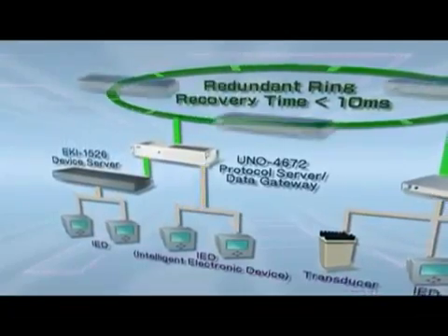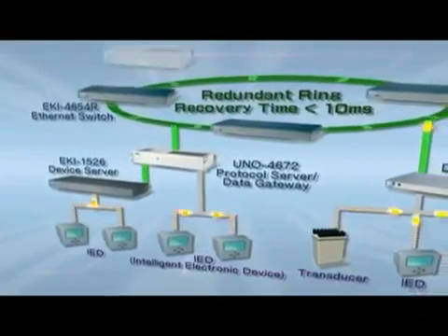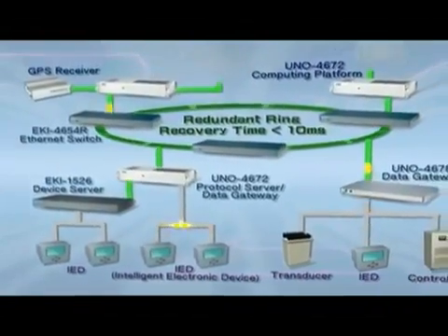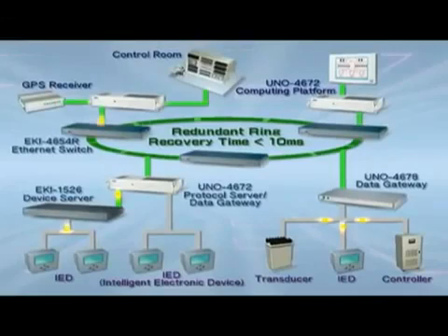Advantec has adopted the IEC 61850 standard for its substation automation solutions, which is the technical foundation for power systems, communication networks, and protection devices in power and energy applications.